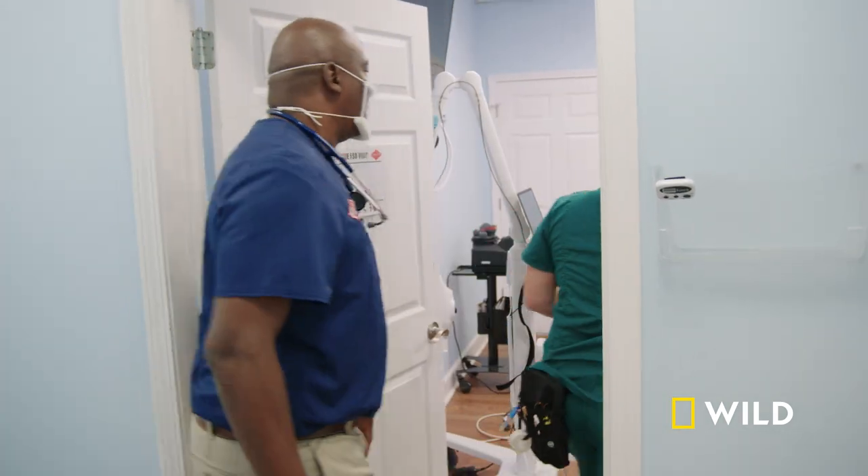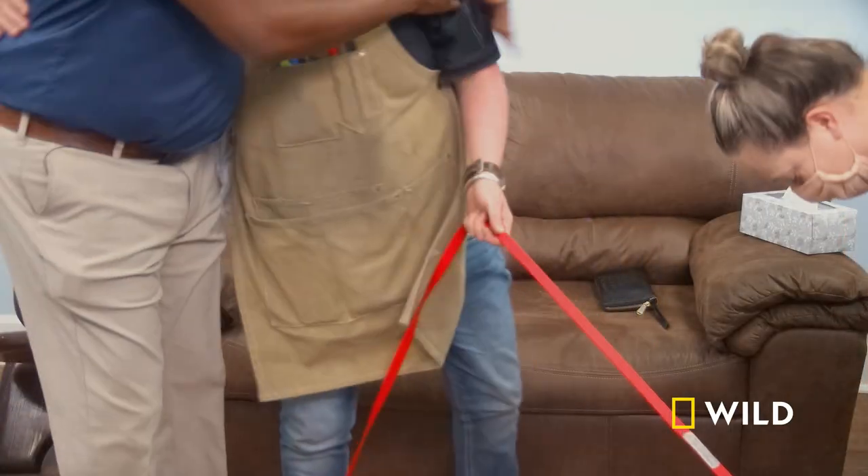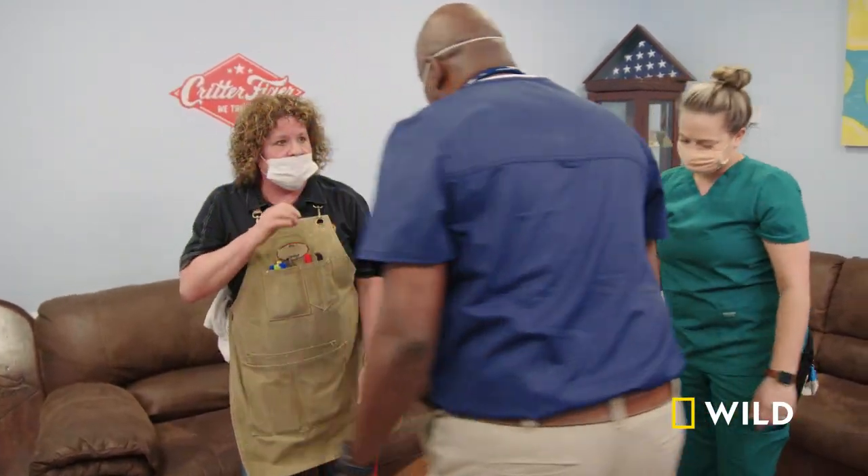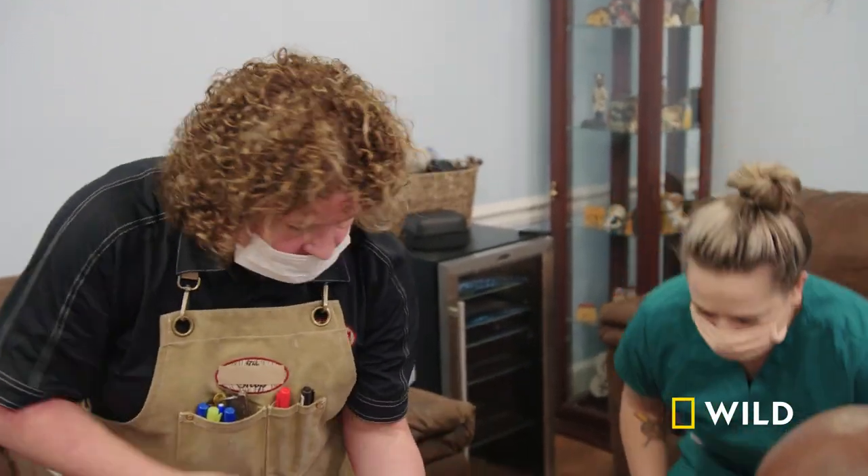How you doing? Hello. What's going on with this baby? Under his neck, he's got a big old red — I mean, it's like... Sit down, Thunder. Let him see your neck.